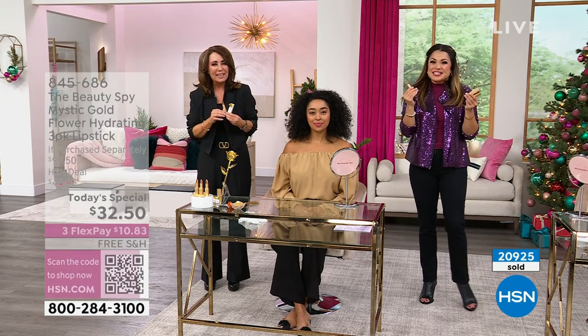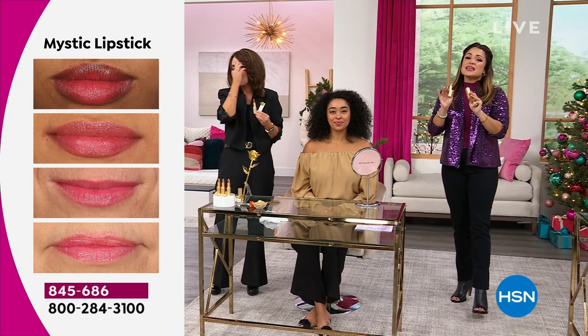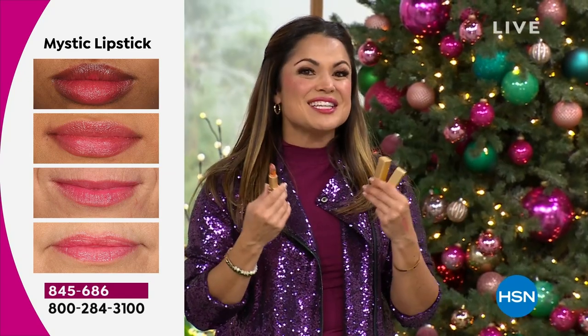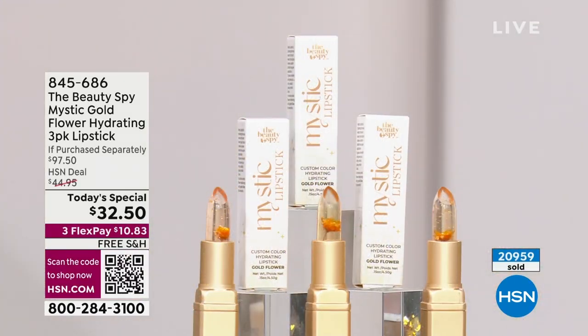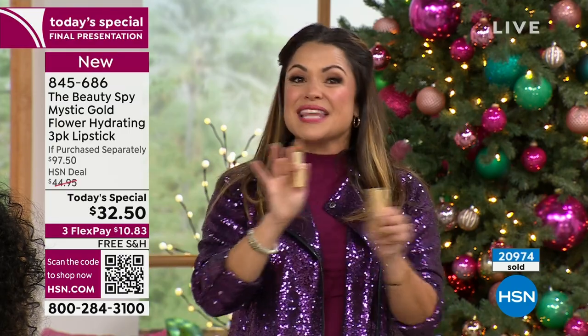The beauty of it is it's exciting because you don't know what it will be until you put it on — it reacts to your pH. And even if you didn't love it, we have extended holiday returns through the end of January next year. Gift them out — you're getting three and they have a three-year shelf life. We can't do auto ship on this. This was a legitimate one and done. We have well over 20,000 gone. This is the final 45 minutes.